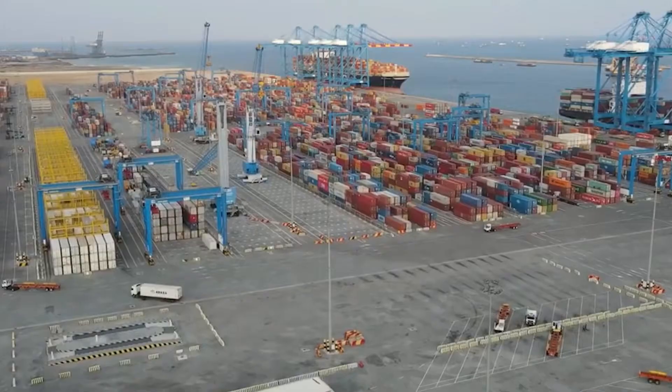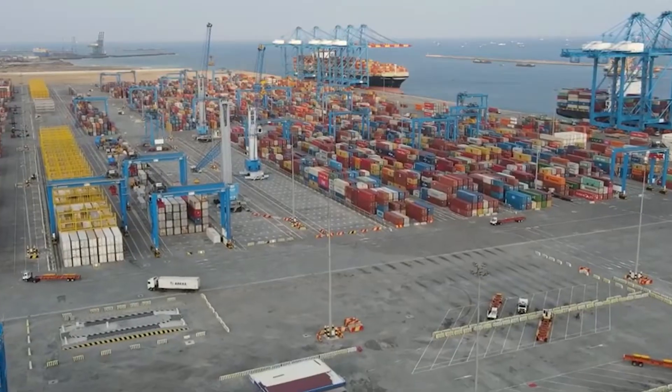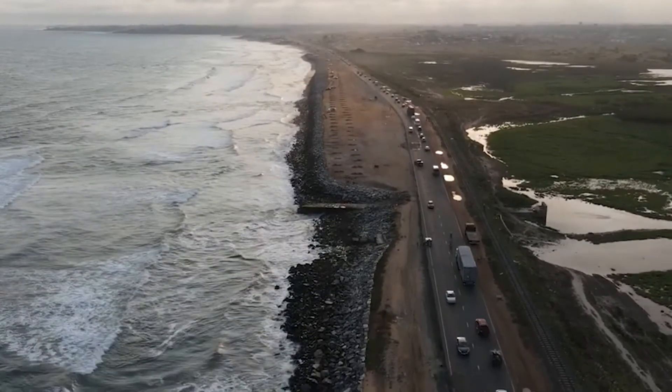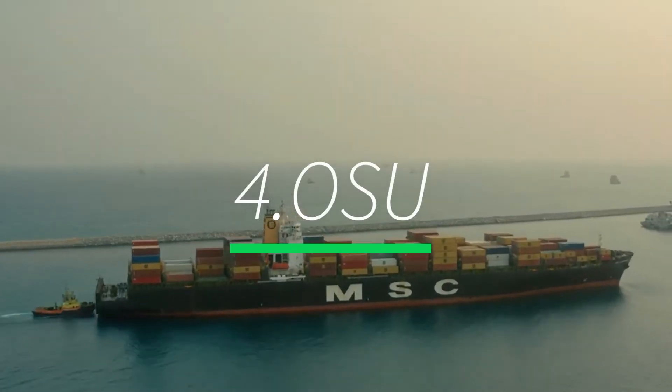Tema is east of Accra and lies along the Gulf of Guinea. It's Ghana's biggest seaport and its nickname is actually Harbour City. There are restaurants, street markets, street food, nightlife — everything. You should definitely go and visit Tema if you go to Ghana.